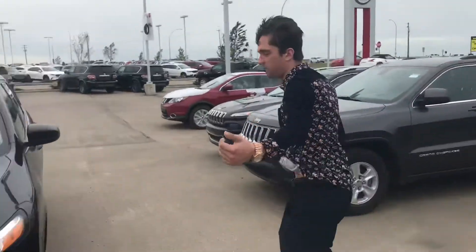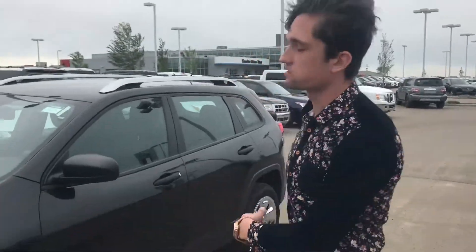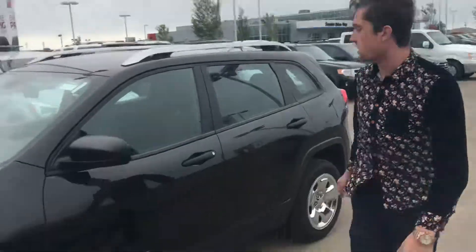Coming around to the side here, this is ridiculous. All season rubber on this guy, tons of tread left, the whole vehicle is in great shape. There are no real scratches or dings on it.